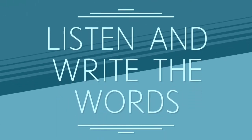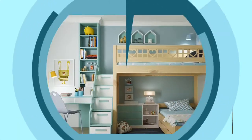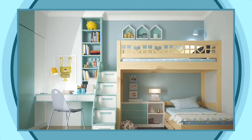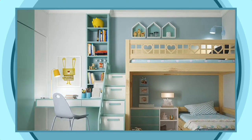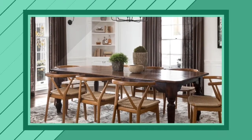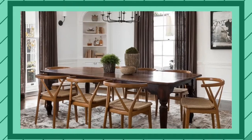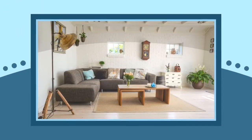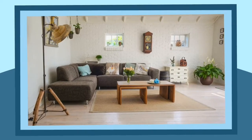Listen and write the words. Bedroom. Bedroom. Dining room. Dining room. Living room. Living room.